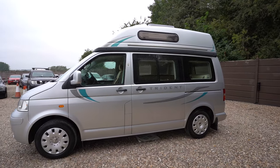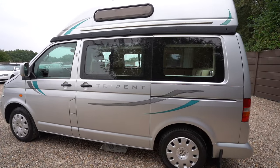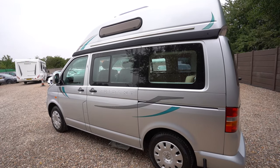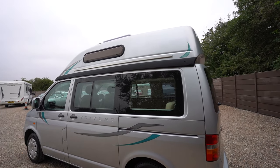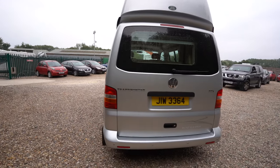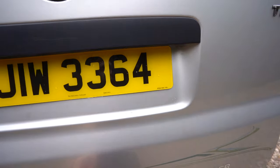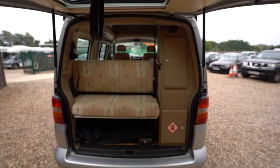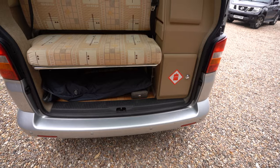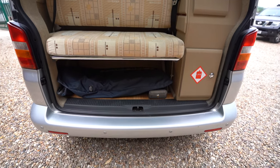On the habitation side, as you can see, there are the nice Trident decals along with your sliding door and of course the roof, which is a sleeping space. At the rear we have this door which comes all the way up to access your gas, the rear seats, and also storage underneath there too.